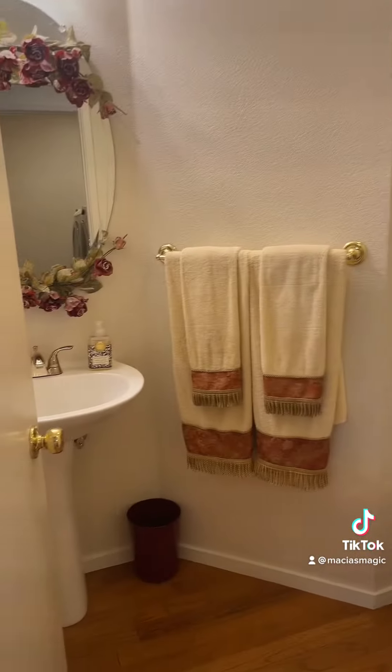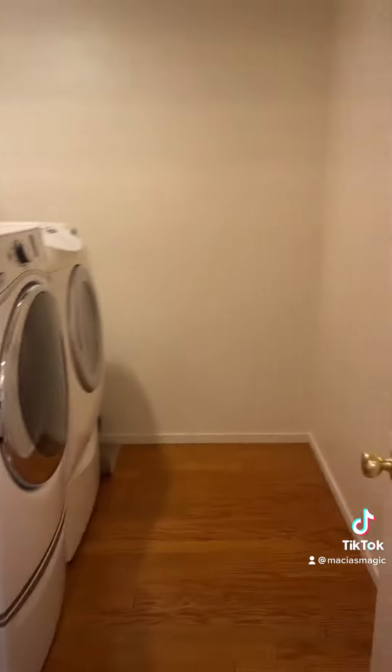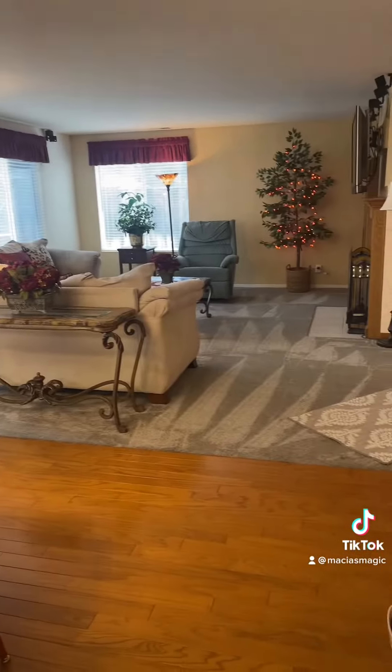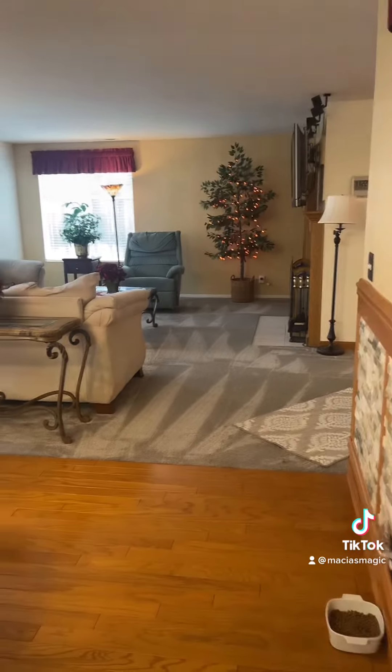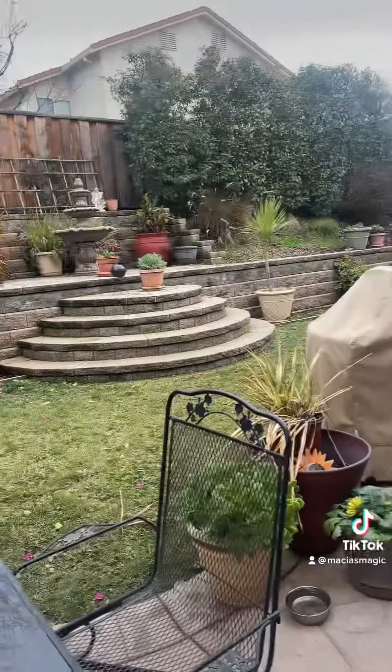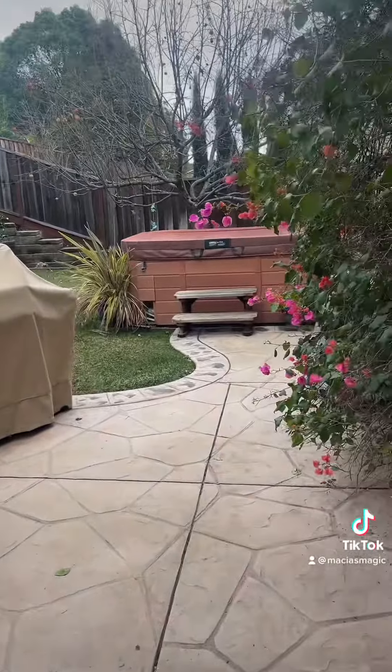That's all brand new. There's a half bath downstairs, and all bedrooms are upstairs. There's also a big laundry room. The living room has brand new carpet and it's all freshly painted in here.